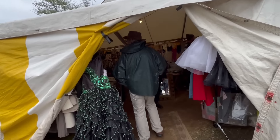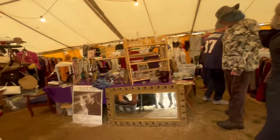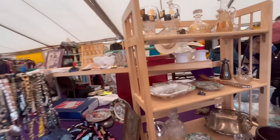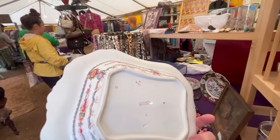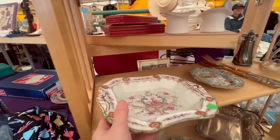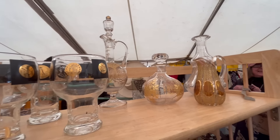Now we're headed into the next tent and this is mostly clothing. Eric does not enjoy vintage clothing at all, but I definitely want to check it out. In addition to clothing they've got a little bit of porcelain and also lots of jewelry. There's some hats and shoes. Lots of different fun pieces in this tent. Check out this fabric — it's so cute, so 1950s, very chic.